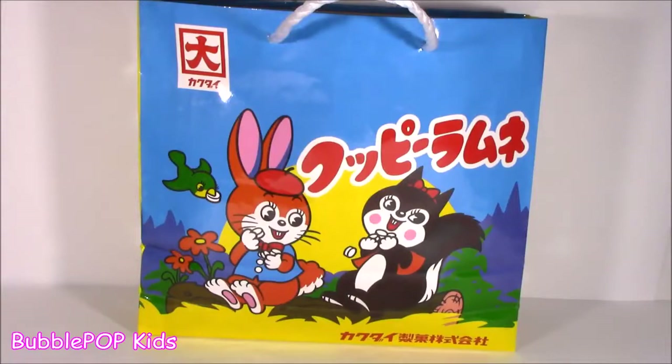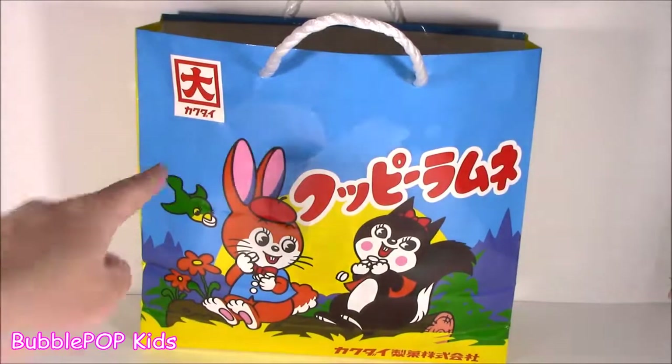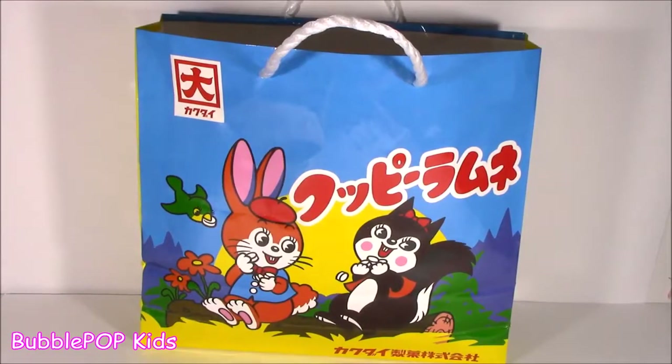Hey guys, Bubble Pop Kids here. Get ready for a Japanese dollar store haul, right now. Bubble Teens, it is Wednesday. I got this cutie little bag on my table right now. Let's see what I found.